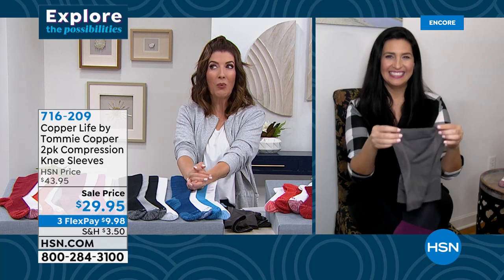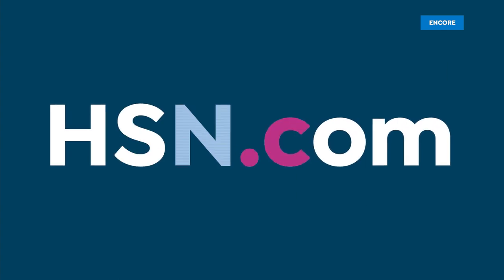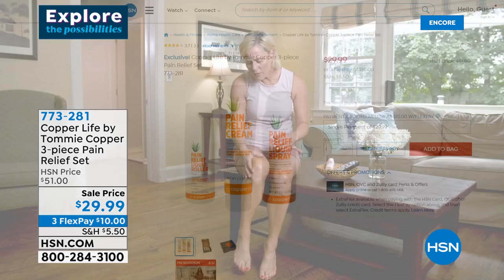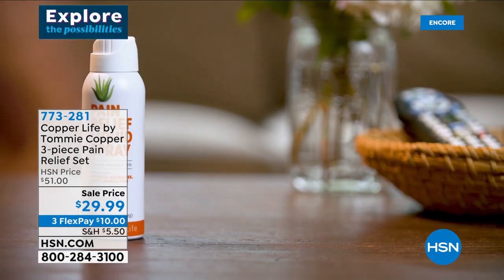Coming up: a spa experience at home with the amazing Sharper Image heating pad. Also still available from Copper Life: a three-piece pain relief set at the lowest price ever — a roller, a cream, and a spray for topical pain relief, great for backaches, arthritis, strains, bruises, and sprains.